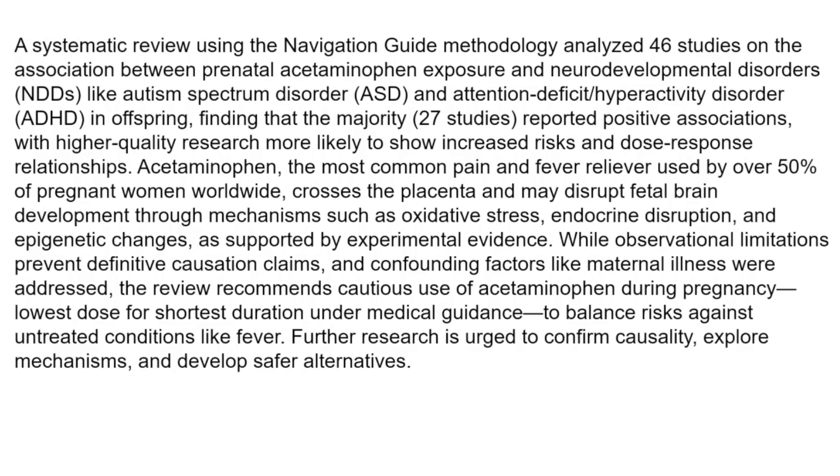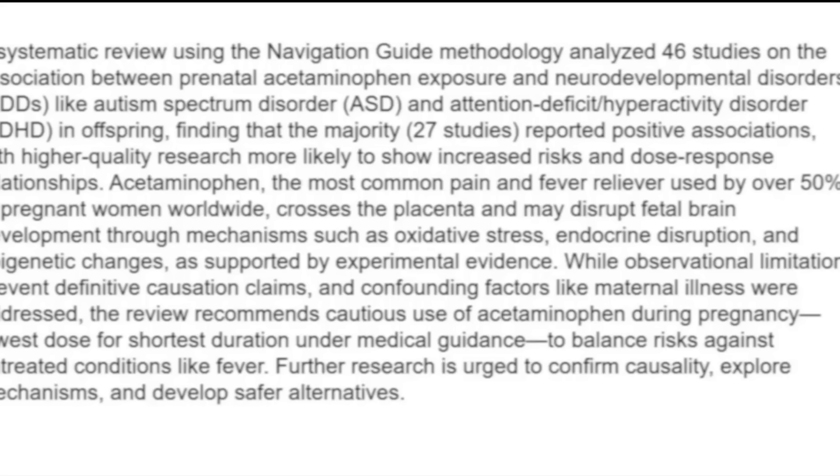There have been some studies showing no connection between autism and Tylenol use — for instance, the Swedish twin study — but a number of studies do show a connection. This recent paper analyzed 46 studies on the association between prenatal acetaminophen exposure and neurodevelopmental disorders (NDDs) like autism spectrum disorder and ADHD in offspring, finding that the majority — 27 studies — reported positive associations, meaning that as Tylenol use went up, the endpoint of autism also went up.